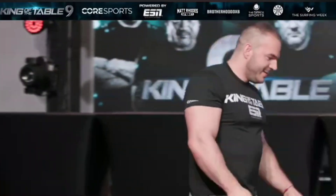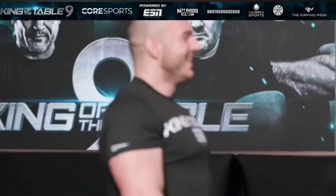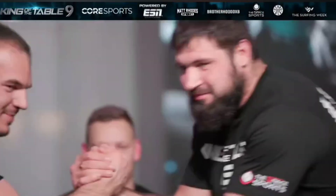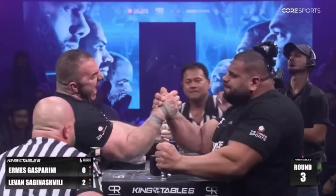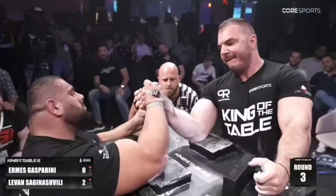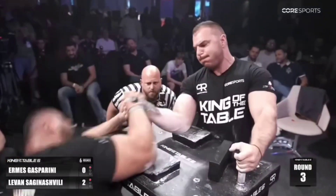King of the Table 9, Hermes Gasparini vs Vitali Laletin just finished up. Vitali is the longest arm top roller in the league, which could potentially be problematic for Hermes. However, Hermes showed this is not a problem because his top roll is significantly stronger than his opponent. In this video, we are going to highlight what happened in each round of their match.